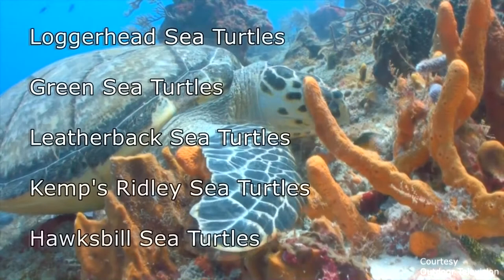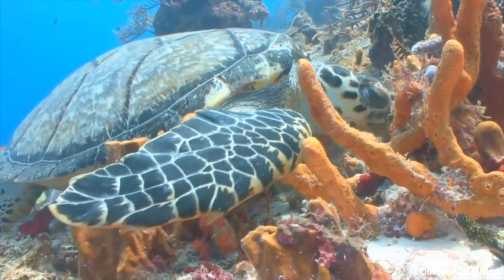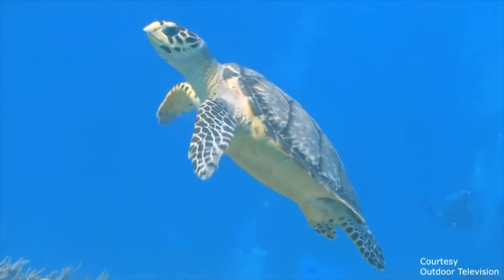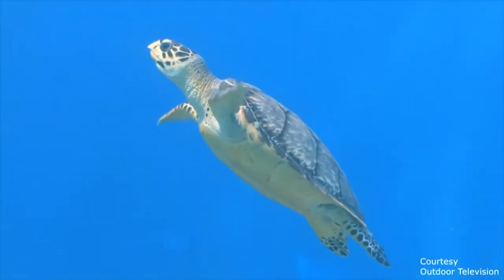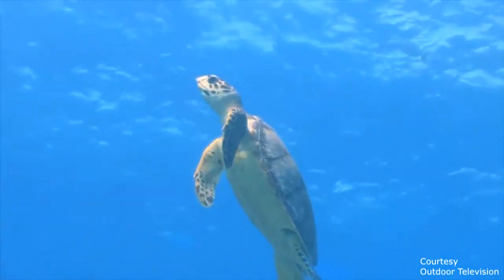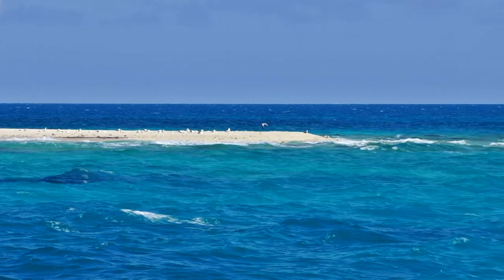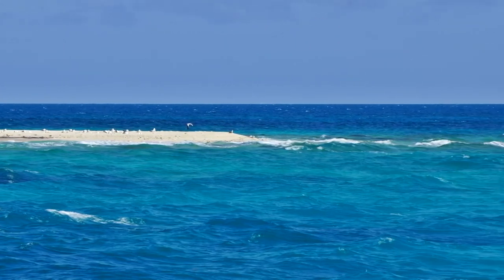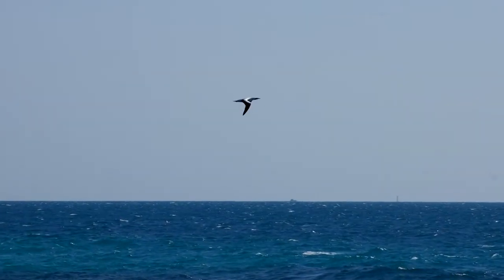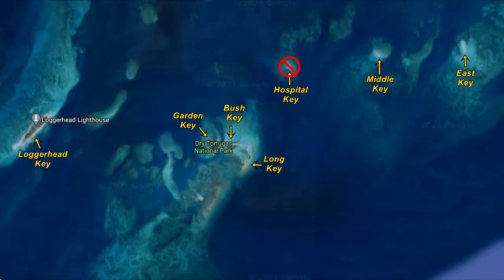Five species of sea turtles — the namesake of the atoll — live in the waters around Dry Tortugas. All are on the endangered or threatened species list. The park is the most active turtle nesting site in the Florida Keys. The nests on five of the islands are monitored by park biologists. Those on Hospital Key are not, because it's also home to a masked booby colony that has tried to establish a nesting ground there for decades. There were only about 20 pairs of boobies on the key in the late 1990s. That keeps Hospital Key as one of four islands closed to the public.